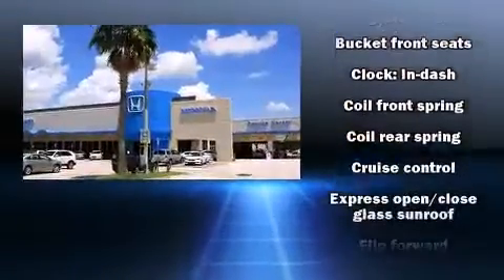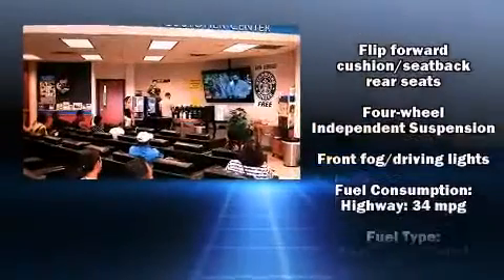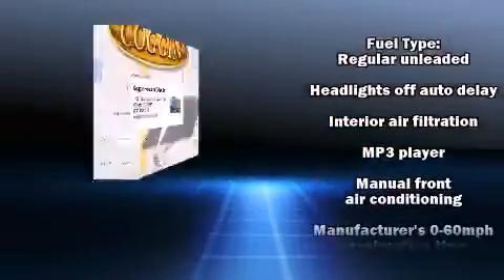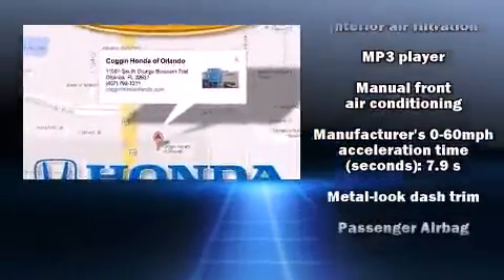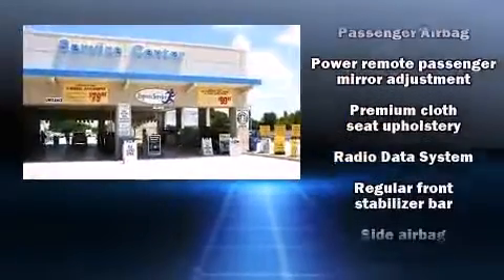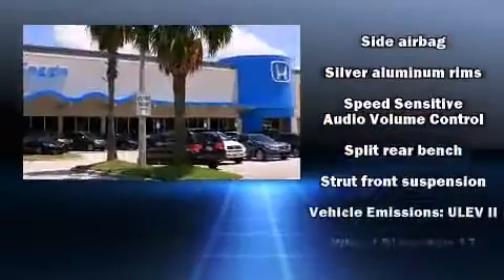Honda also prioritized safety and security with features such as head curtain airbags, front side impact airbags, traction control, brake assist, a panic alarm, and four-wheel disc brakes with ABS. Electronic stability control ensures solid grip atop the road surface, no matter how challenging the driving conditions.